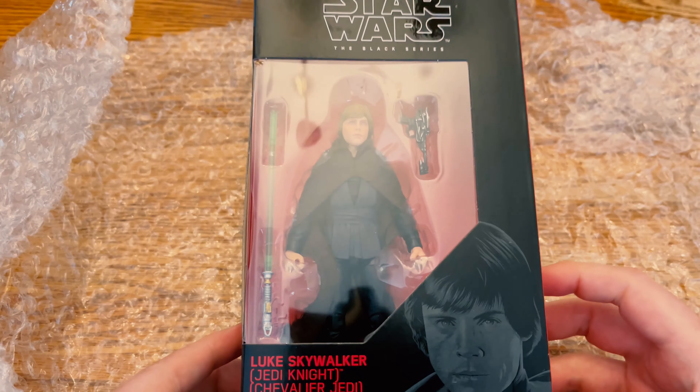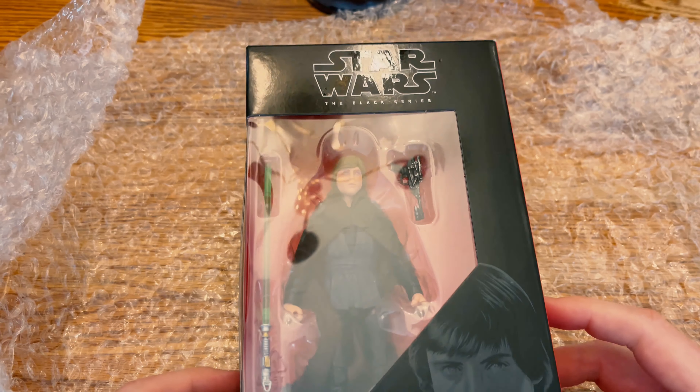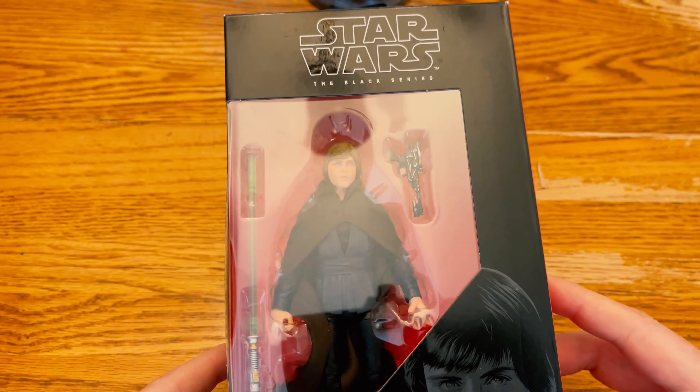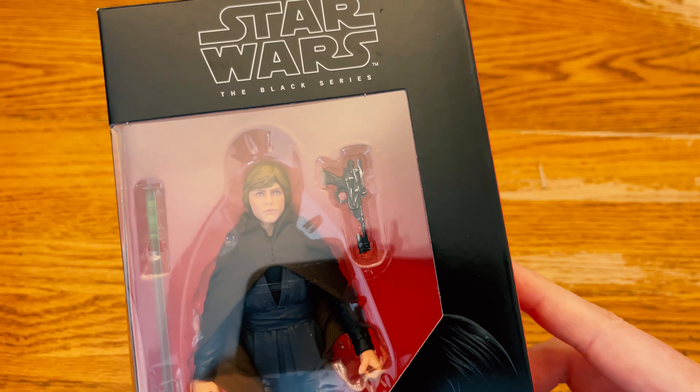This is the Black Series six-inch Luke Skywalker from Return of the Jedi — wow, that looks good. This is the best Luke Skywalker — you can see by reflecting it — it is the best Luke Skywalker ever, full stop, period.